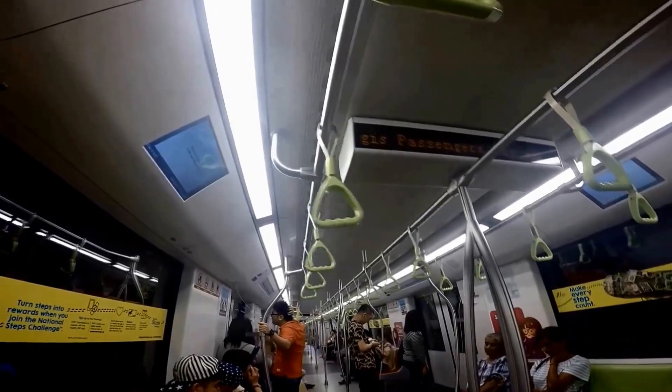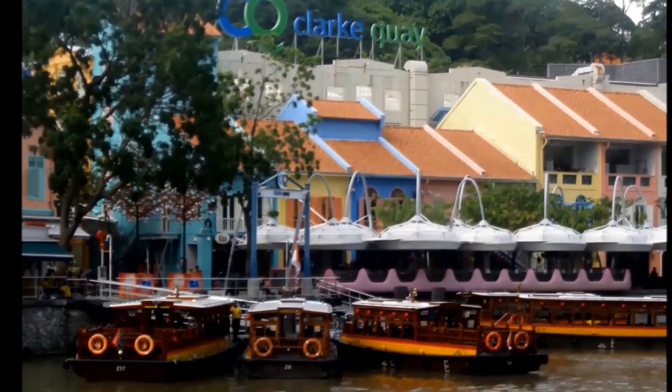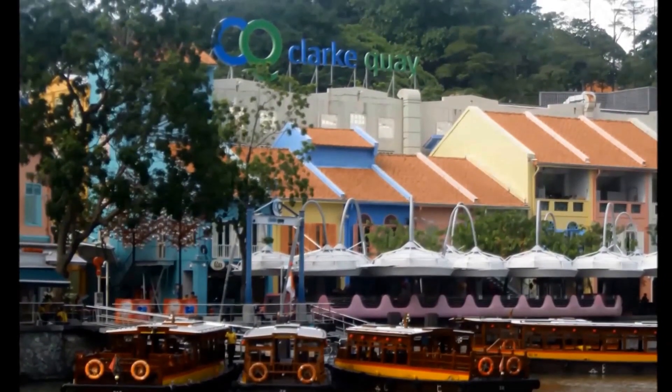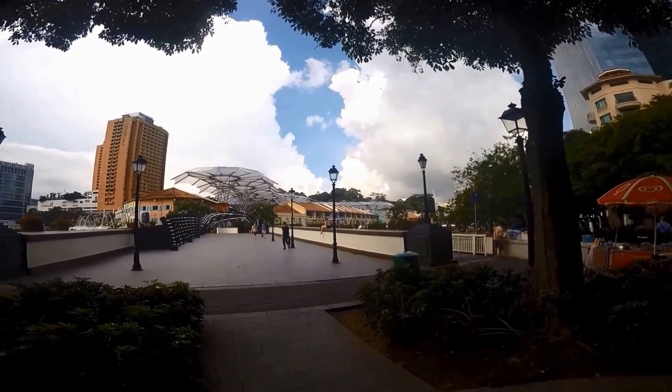To get to Clark Quay, take the MRT Purple Line, also called the Northeast Line, to Clark Quay Station. Follow the signs out to the exit and walk about 5 minutes to Clark Quay.